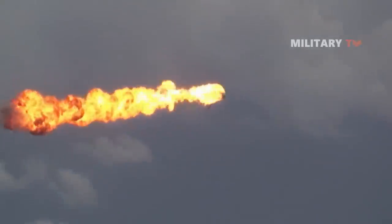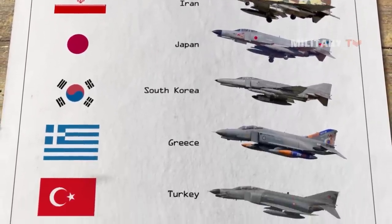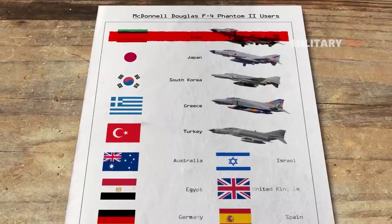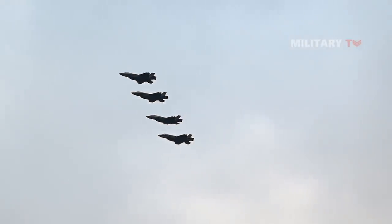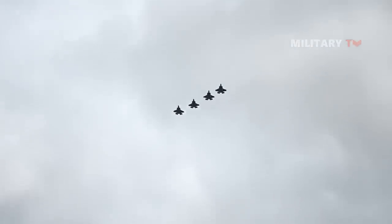Today, just Iran, Japan, South Korea, Greece, and Turkey fly the jets, with each country except Iran planning to replace them within a decade. More than half of the countries that flew the F-4 are buying the F-35 Joint Strike Fighter either as a direct or indirect replacement.